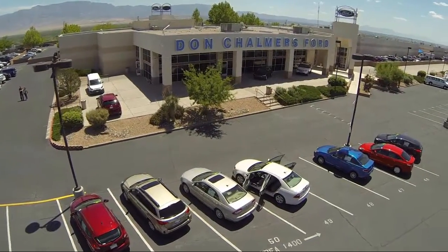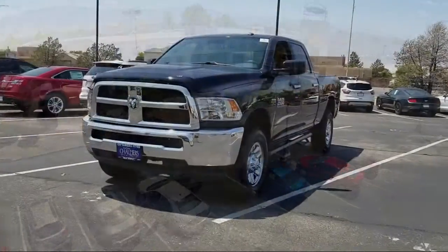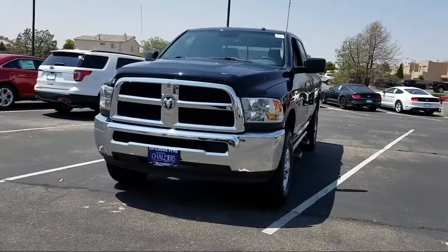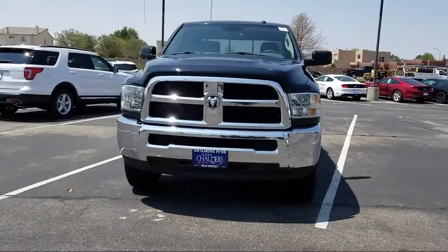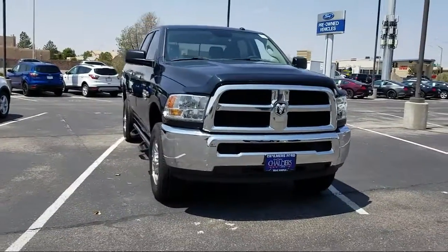Welcome to Don Chalmers Ford, and here's a look at another one of our vehicles from our great selection. It comes equipped with Sirius XM Satellite Radio, keyless entry, 18-inch steel chrome-clad wheels, and air conditioning.